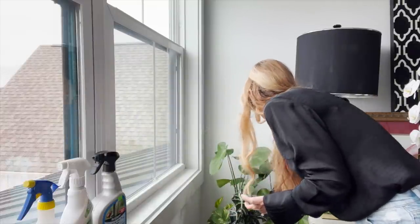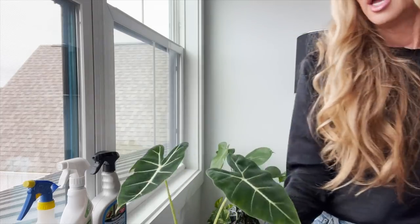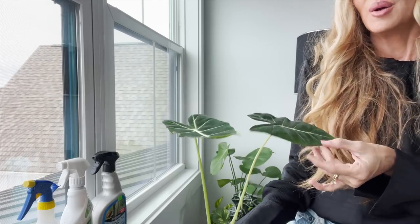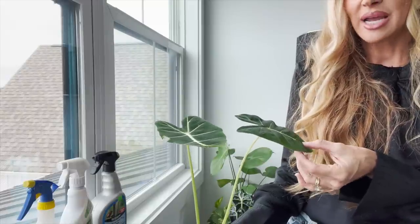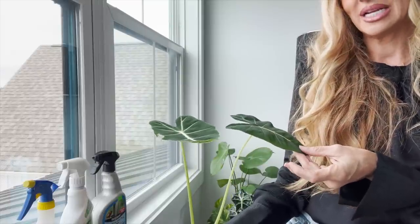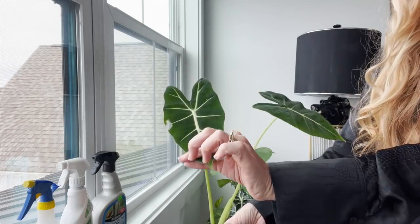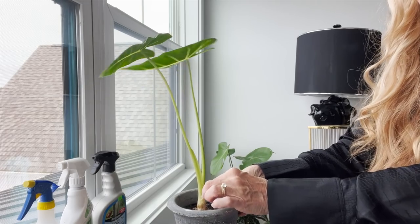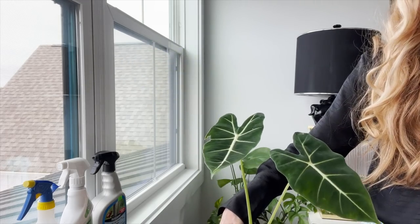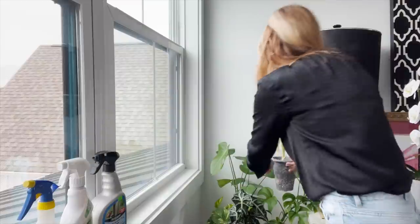This one is an alocasia and it is the Frydek. When I got it, it already had a few leaves. It came from a place that's kind of like a produce-stand type place — most of their plants have a little bit of edge on them but they have unique ones. This is the Frydek and it already had a broken little leaf, so I'm hoping it will do well and give me another leaf especially when it gets to be warmer and growing season.